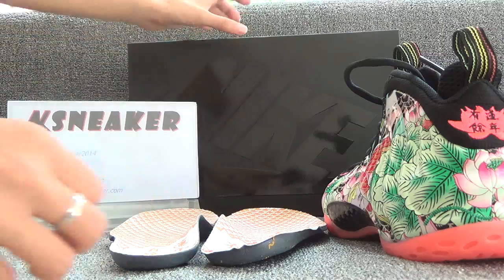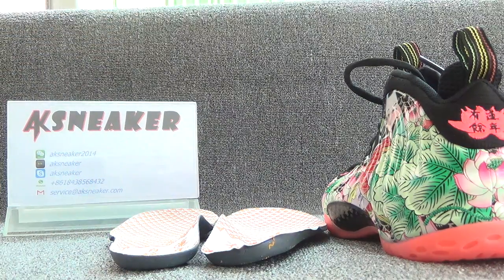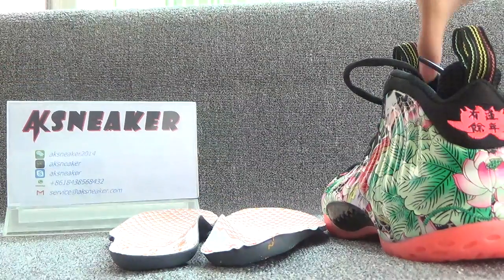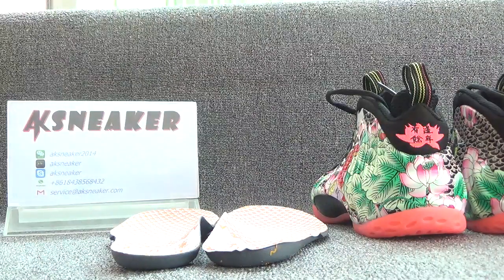Let me show you the details of the original box. It has a black logo on the surface of the box. And it's with white paper.